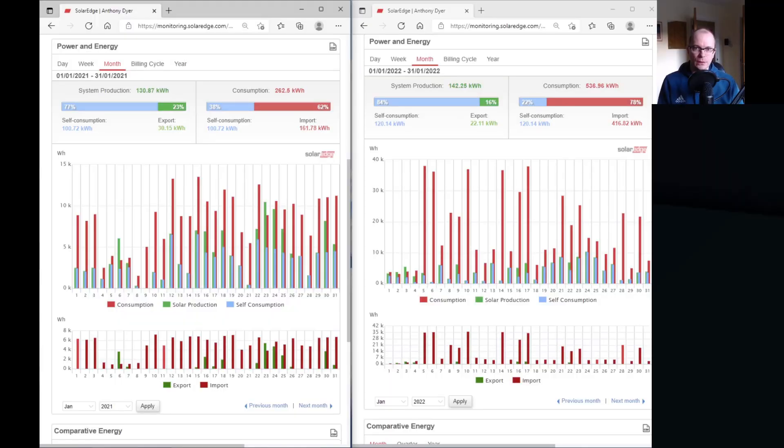January 2022 performed a lot better than the previous year overall. This year January generated just over 142 kilowatt hours compared to 130 kilowatt hours last year. Brighter weather is the principal reason for the better performance, but if we take a closer look at the figures we can see two key differences. We consumed a lot more electricity this year — over 530 kilowatt hours — compared to just over 260 kilowatt hours last year. Only 22% of our electricity consumed was provided by solar panels compared to 38% last year.